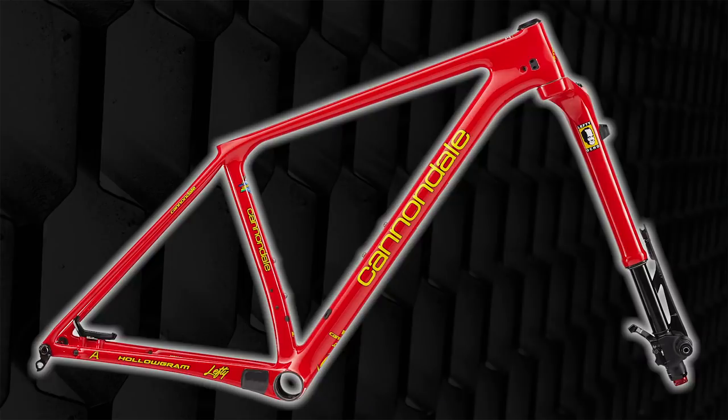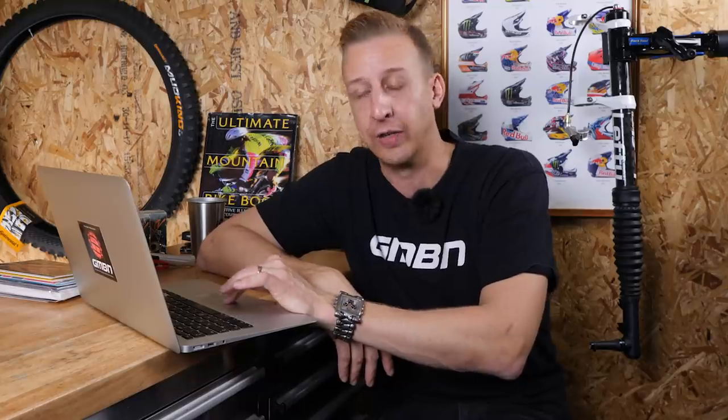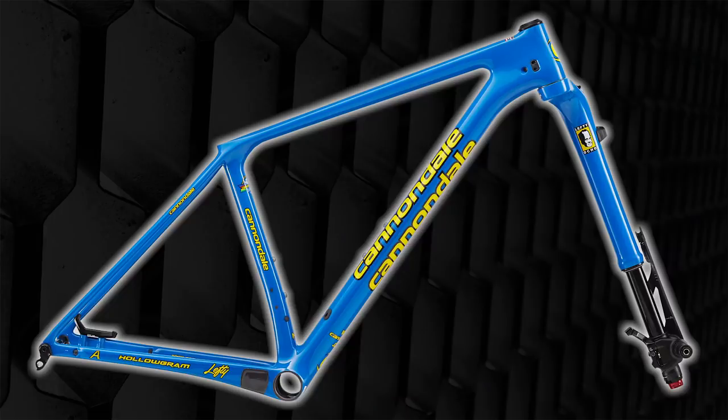The first one on screen is Viper Red, and it's a nod to the Hedgehog equivalent from way back between 1994 and 1997, as raced by characters like Frank Roman, Missy Jovi, and Miles Rockwell. The next one on screen is the Team Blue version with the yellow quad wrap graphics — those characteristic yellow graphics on the down tube.